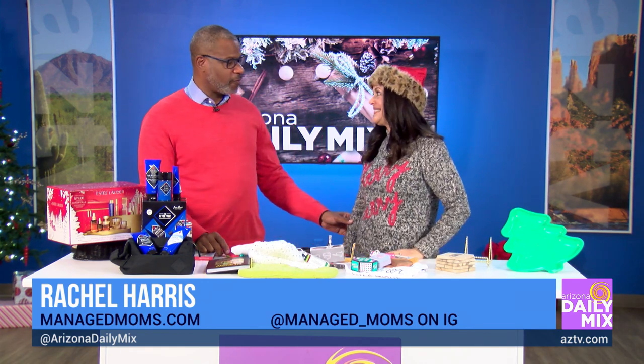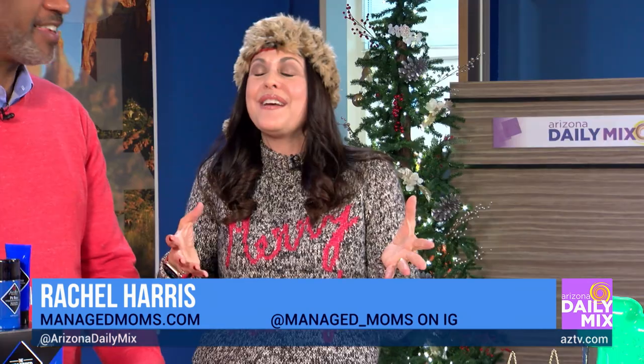We went through everything — a lot of great ideas. I will probably do my shopping on December 24th. Rachel, where can people find more information? I have everything, all the links on my blog, managedmoms.com — it's live now. Happy last-minute shopping everyone, happy holidays and happy new year! After the new year, I'm going to go back to doing some travel reporting around the state of Arizona.